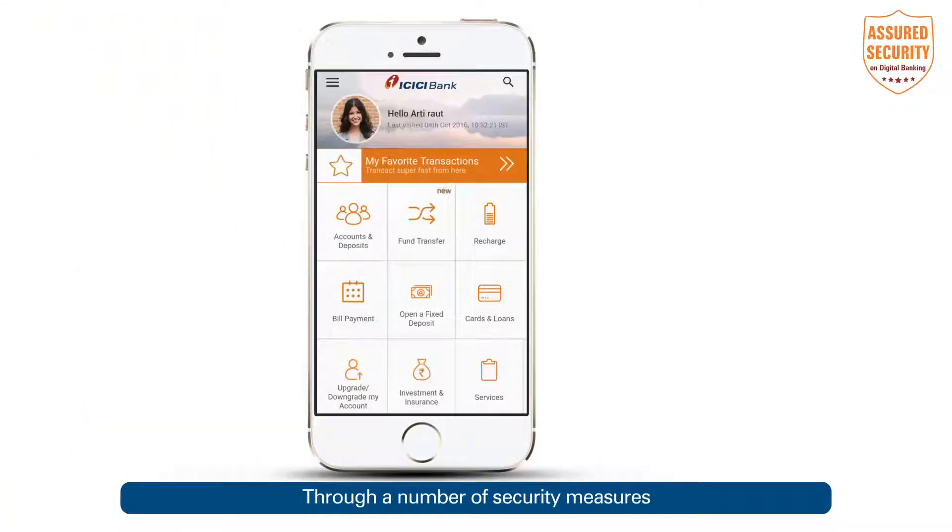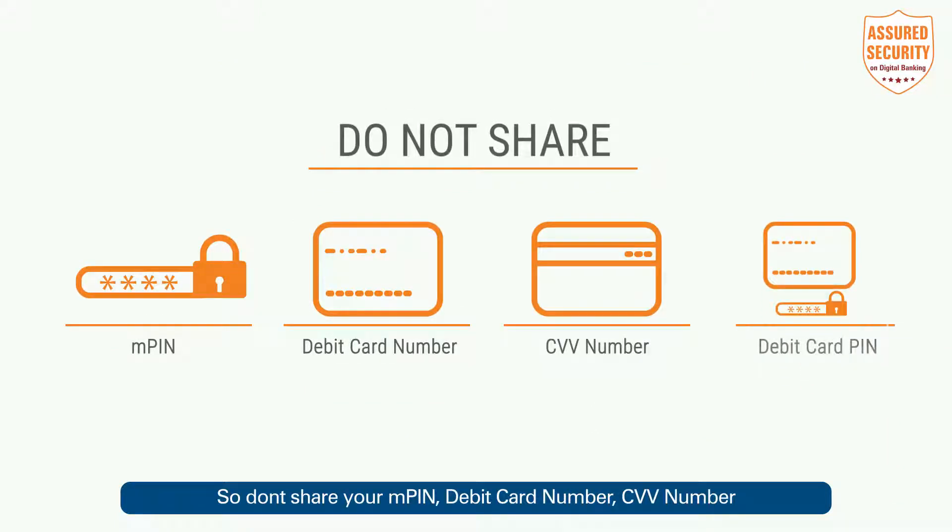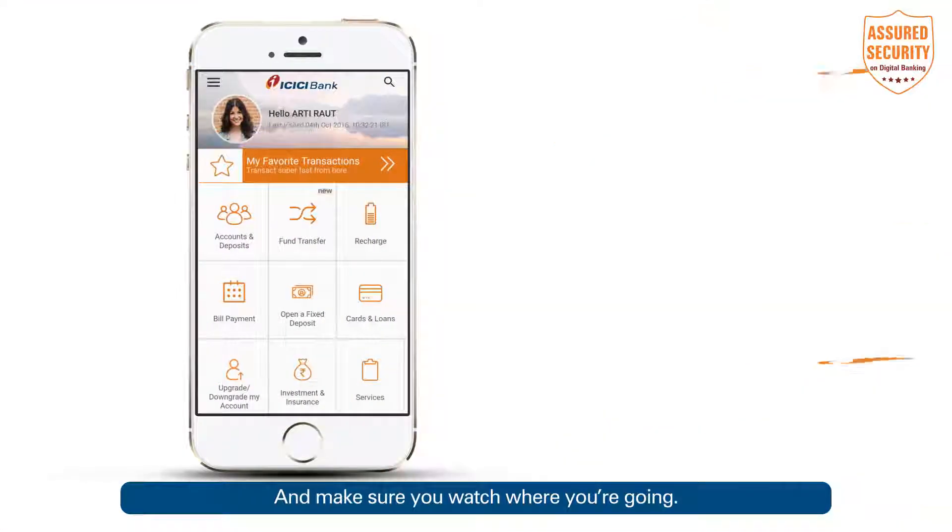Through a number of security measures, we've ensured that your ICICI Bank iMobile app experience is safe and secure. But you need to do your part too. So don't share your MPIN, debit card number, CVV number, or debit card PIN with anyone.